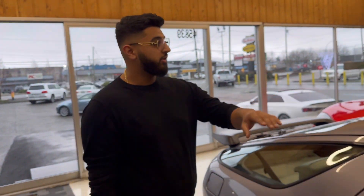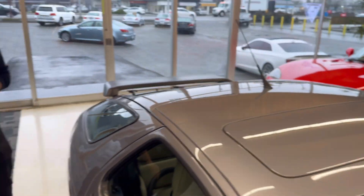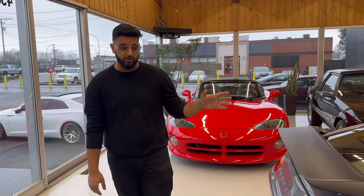Take a look at the roof — there are no marks, it's in beautiful shape. We have done a paint gauge on this car, so please take a look at the gallery for the photos. I do a paint gauge every single time for you guys.